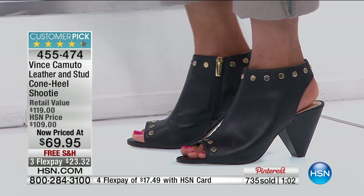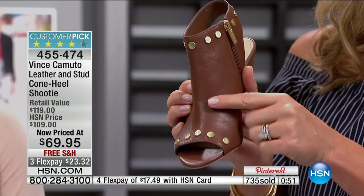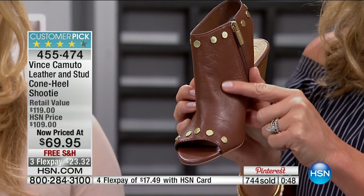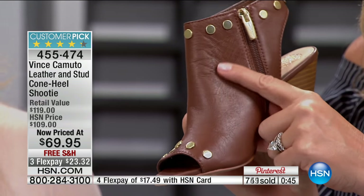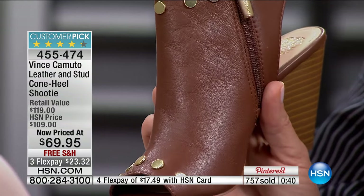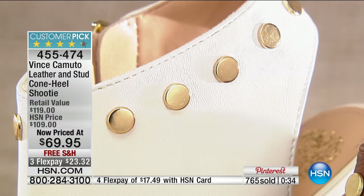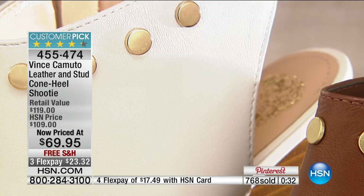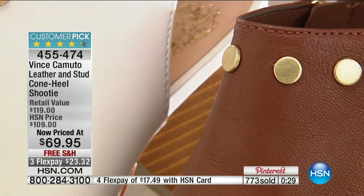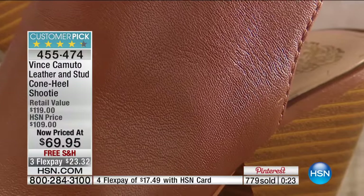Let me show how this leather rolls — that's going to show you the quality, because there's a lot of stiff leather out there. There's no break-in period in a Vince Camuto shoe. Do you see how soft and buttery that leather is? I'm barely putting any pressure and it's moving. You can see the sheen — this is going to mold to your foot beautifully. Looking at this cone heel, it's three and a half inches, sizes 5 through 12. We have wide widths in this, which you don't find in all department stores.